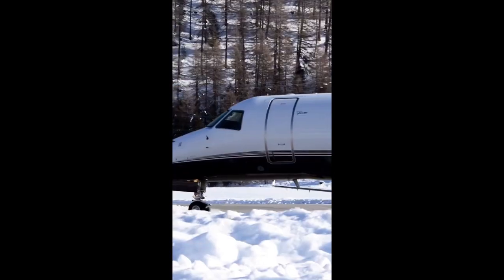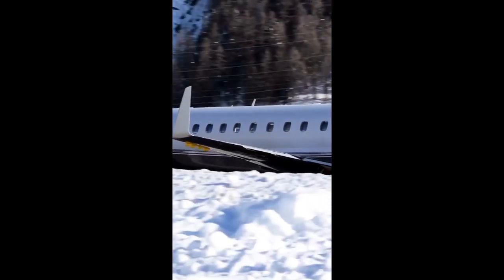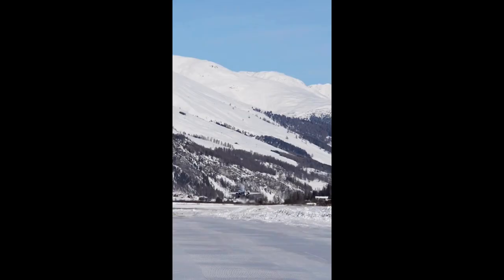The ERJ-135 is the smallest jet in the family. It typically seats 37 passengers, arranged in a one-two cabin layout, giving every passenger either an aisle or a window seat.